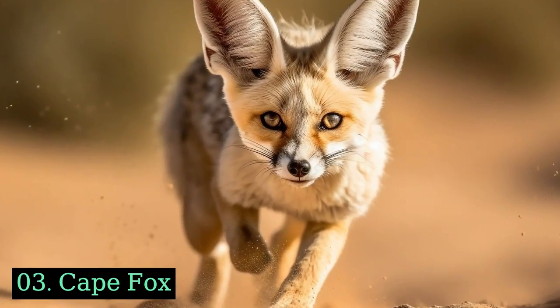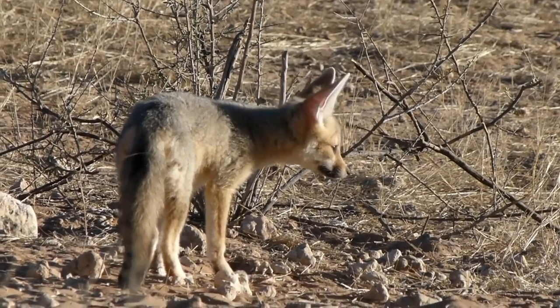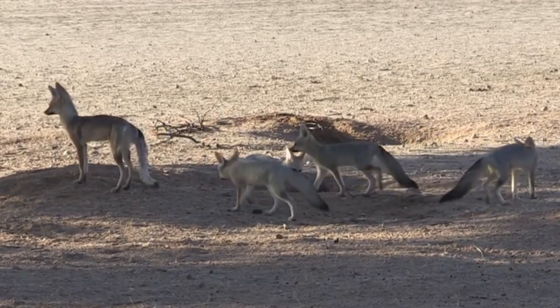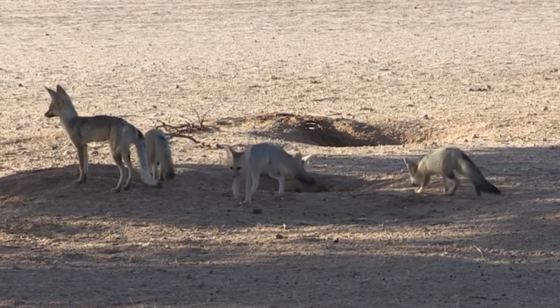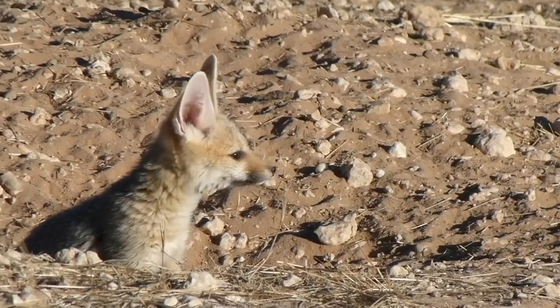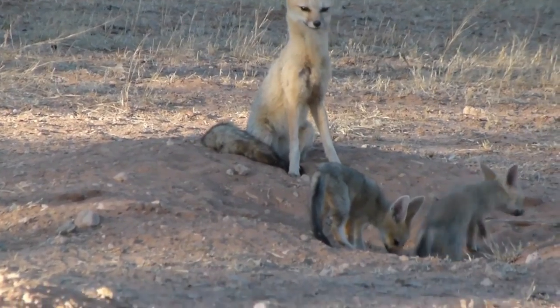Cape Fox. The cape fox, also known as the silver-backed fox, is a small fox species native to southern Africa. With a silver-gray coat and black-tipped tail, it exhibits remarkable adaptability to various habitats, including savannas, deserts, and semi-arid regions.